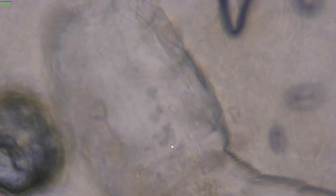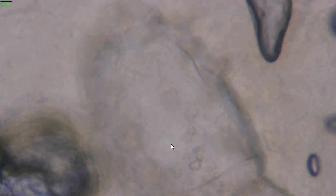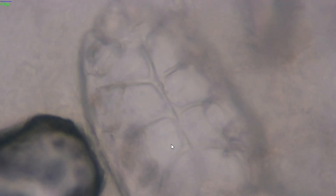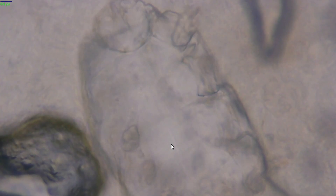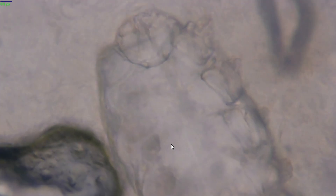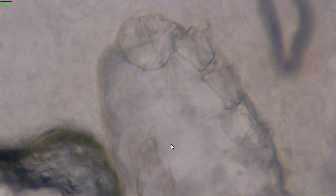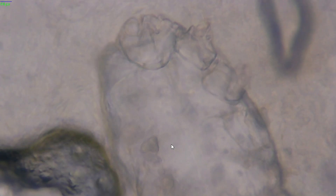How did we get these things in the first place? Well, they're acquired through skin contact. There's a good chance that the moment you're born, or sometime around then, your mom or some family member probably gave them to you.